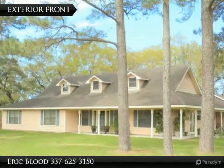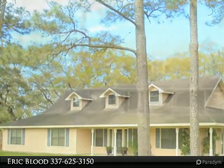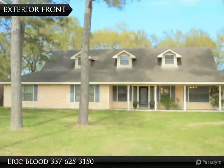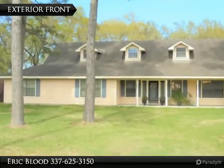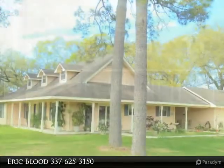This charming home on a huge corner lot features a wrap-around porch, double windows throughout, two fireplaces, and French doors in the master bedroom and den. All bedrooms have walk-in closets and hardwood floors in the kitchen.